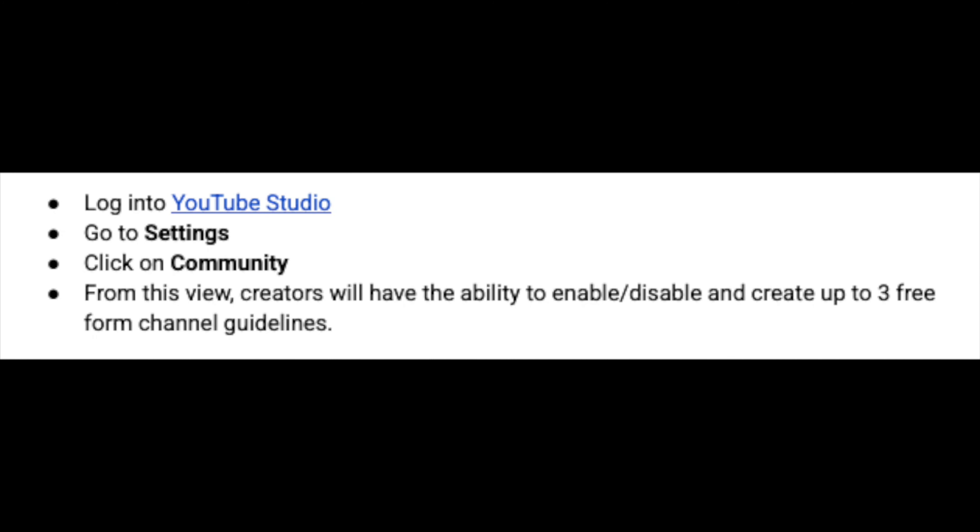The feature will not cause comments to be hidden or removed. If you're part of the experiment, you can set your own channel guidelines by going into Studio, clicking on Settings, and then clicking on Community.